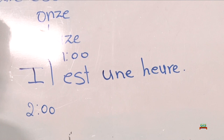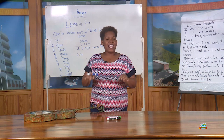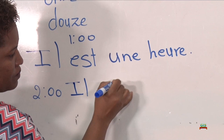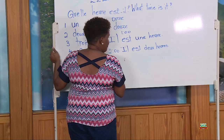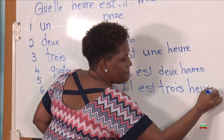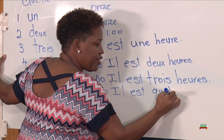Two o'clock — how do we start? We start with il est, and because we know our numbers, we know what's next. We are going to use deux. So we say il est deux heures. Three o'clock: il est... trois? Yes, trois. Il est trois heures. Four o'clock: il est quatre heures.